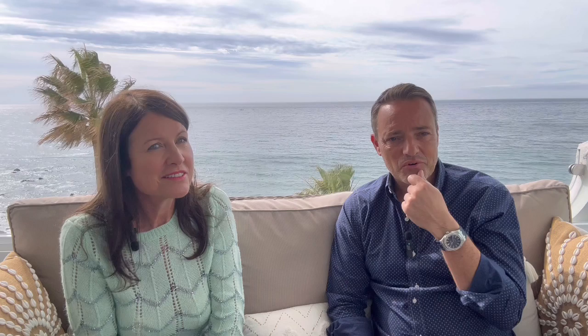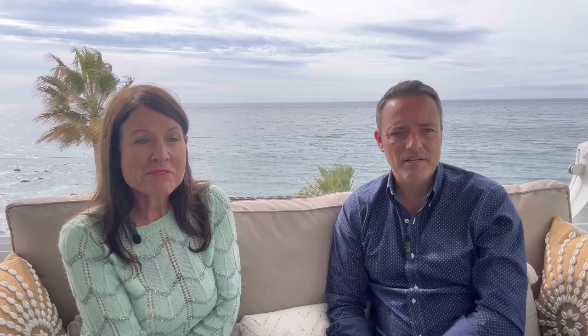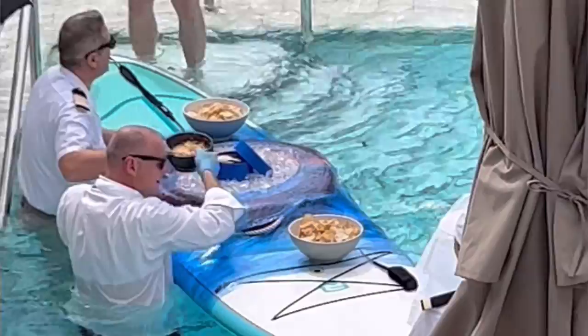And finally, the thing that really stands out with Seabourn Cruises is the caviar — it's their signature, along with wonderful champagne. You can order caviar anywhere, anytime, any place, and they bring it with all the condiments. It's Ossetra caviar — Beluga is the finest, but Ossetra is a very close second. They'll deliver it to your cabin or in the dining room, wherever you want. They also have signature caviar days — caviar in the pool if you're at sea, or caviar in the surf if you're at a paradise island.